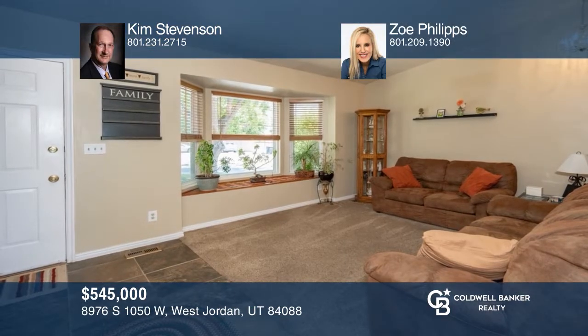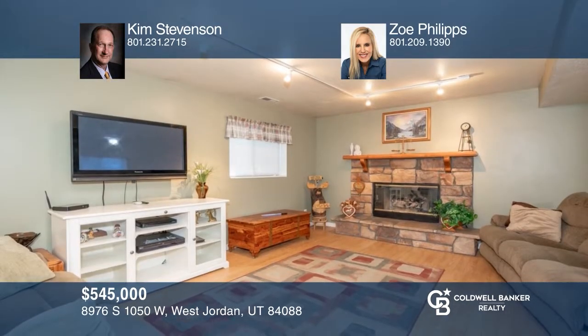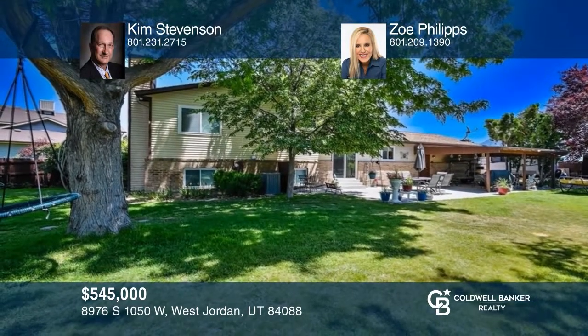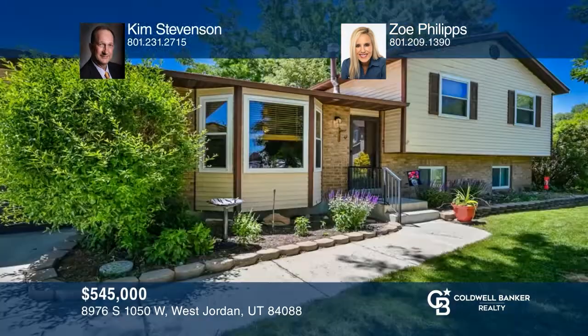Welcome to this delightful and inviting one owner home on the cul-de-sac with striking views of the Wasatch Mountains. The spacious family room has extra space for an office or a project area. In the large backyard you'll find a covered patio, water feature, vegetable garden, and lots of room for fun and entertaining. Call Kim Stevenson and Zoe Phillips for a private showing.